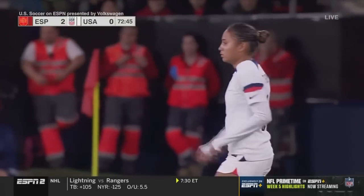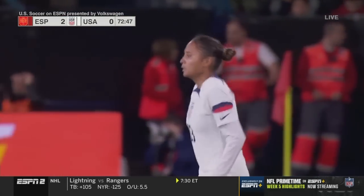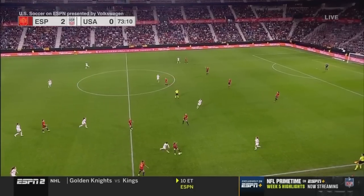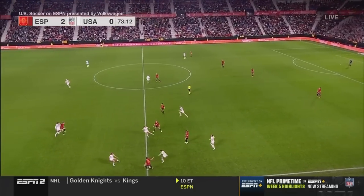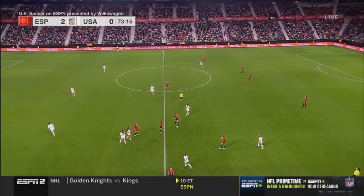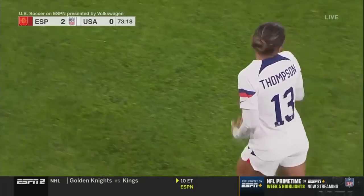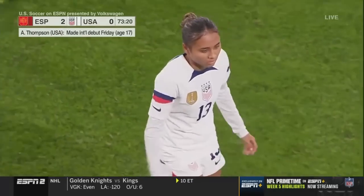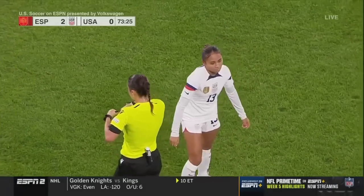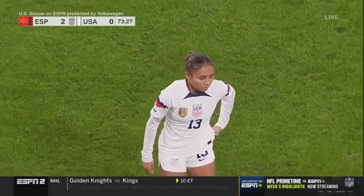Alyssa Thompson, fresh off her debut with the senior national team at just 17 years of age — and the potential. Playing for an MLS Next boys under-17 team. Think about that. Her sister Giselle just scored in the 8-0 win against India today with the under-17s.